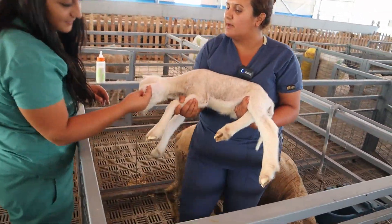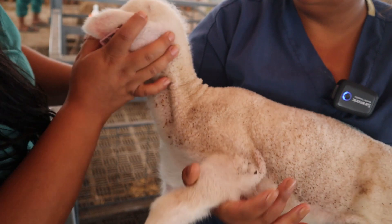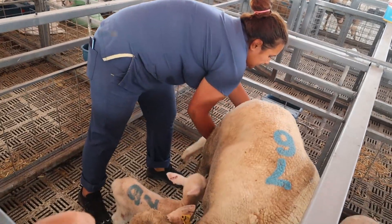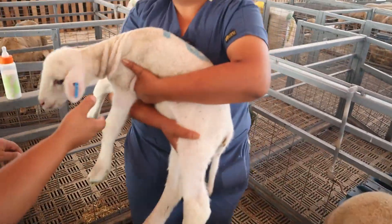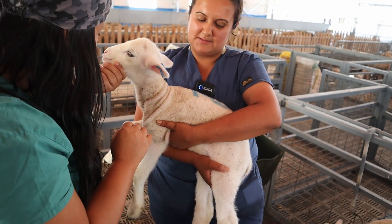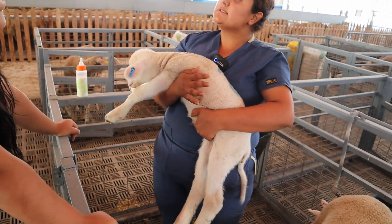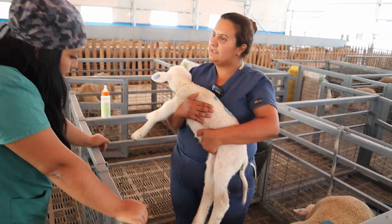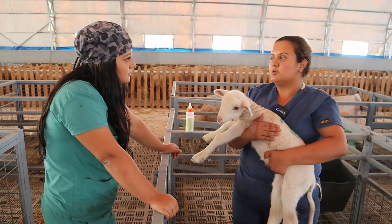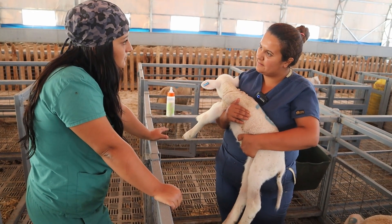Pembe küpeyi de göstermiş olalım. Dişilerimizde pembe işletme küpelerimiz var, aksesuar 0815. Erkeklerimizde ise mavi küpelerimiz var. Dişi olanlarının kuyruklarına pensler takıyoruz. Aynı zamanda doğduklarından itibaren vitamin ve mineral yüklemeleri de yapıyoruz kuzulara - hem ağız yoluyla hem iğne olarak E vitamini, selenyum, immün sistemini güçlendirici vitaminler, mineraller ve şuruplar veriyoruz. Daha sağlıklı bir sürü elde edebilmek için.